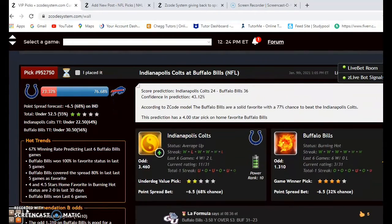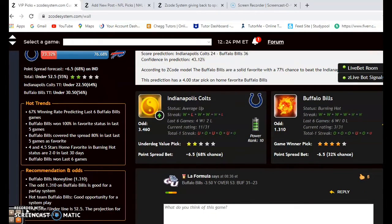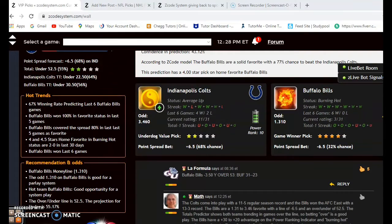Let's go through every game for this weekend. First up: the Indianapolis Colts and the Buffalo Bills. The Colts come in with an 11-and-5 regular season record, and the Bills won the AFC East with a 12-and-3 mark. The Bills are a 1.31 to 3.46 favorite, which is a point spread of 6.5 in their favor, with an over/under of 52.5.